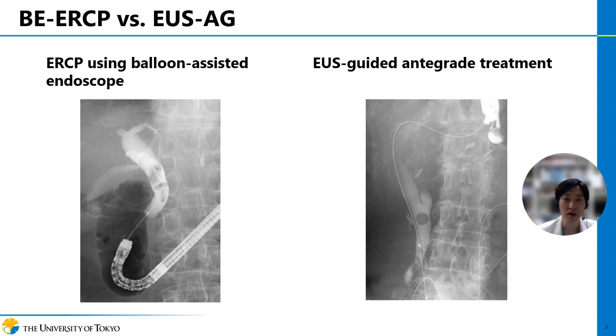Recently, we have two modalities to deal with biliary stones in surgically altered anatomies. One is balloon endoscope-assisted ERCP and the other is EUS-guided antegrade treatment. In the last decade, safety and effectiveness of these advanced endoscopic procedures have been reported, but most reports were single-arm studies without a control group. This is why we planned to conduct this multicenter comparative study.